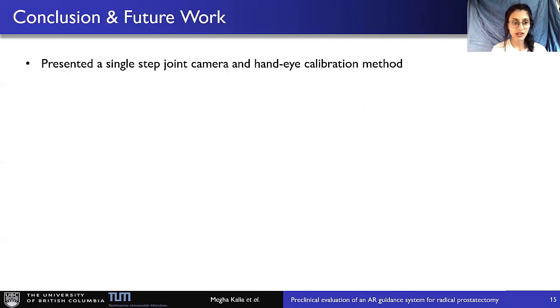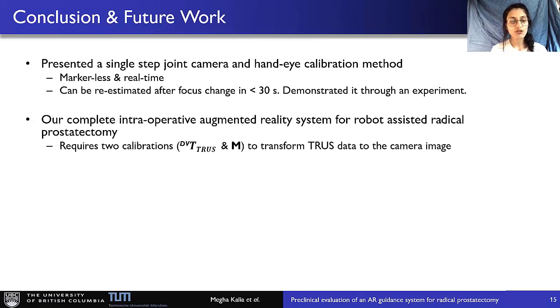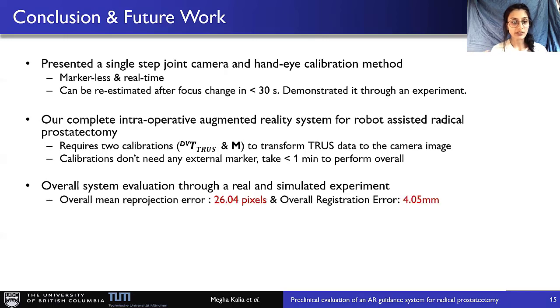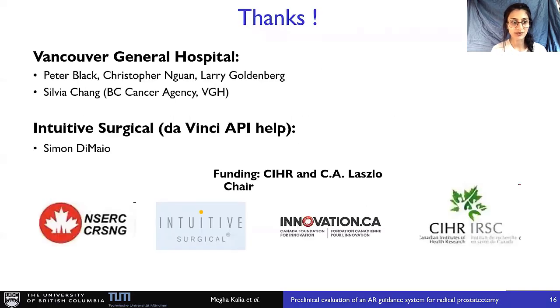In conclusion, we presented a single-step joint camera and hand-eye calibration method that is markerless and real-time, and can be re-estimated after a focus change in under 30 seconds. Our complete intraoperative augmented reality system requires two calibrations, neither needing external markers, and can be performed in less than one minute overall. We also did an overall system evaluation through real and simulated experiments: the overall mean reprojection error came out to be 26 pixels and the overall registration error came out to be 4 millimeters. In future, the system will be tested in human surgery depending on the current COVID situation. I would like to thank all our collaborators, and thank you for your attention — looking forward to your questions at the main conference.